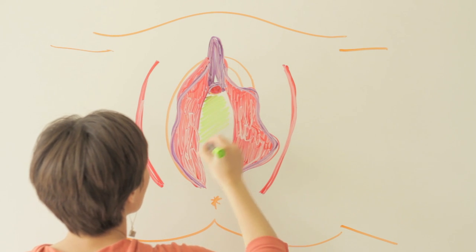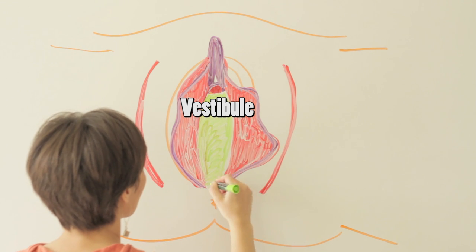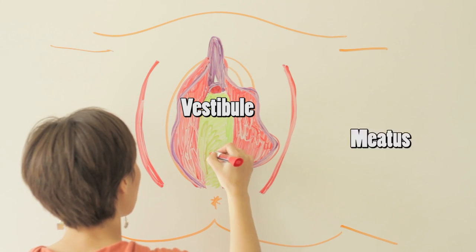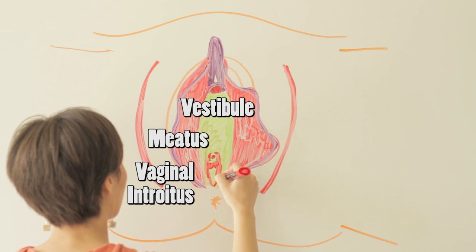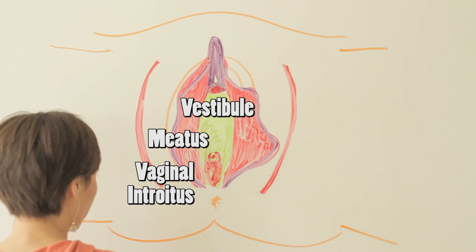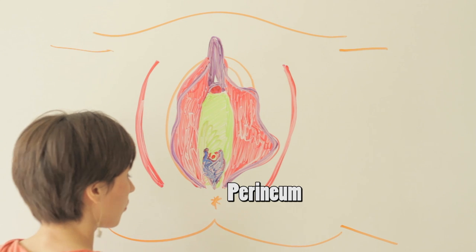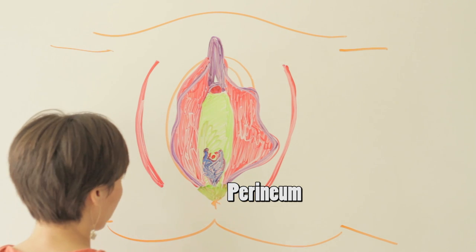The center of the vulva is called the vestibule. I learned about this area from a doctor in China whose English translation was 'porch.' The urethral opening is about here, a little higher or lower depending on the body. The vaginal introitus is the opening to the vagina just below that, and definitely changes in appearance as you develop. Even further down is the perineum — the space between the genitals and the anus. You may have heard it called the taint or the gooch.